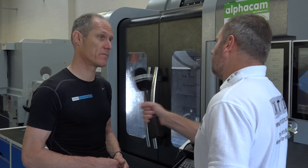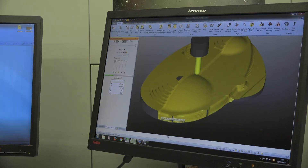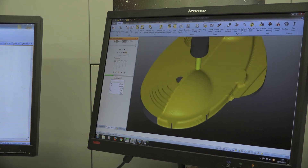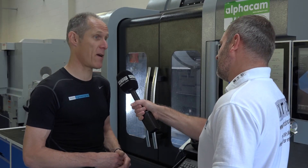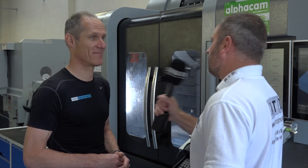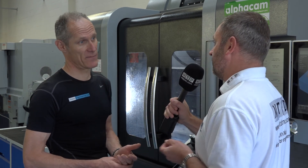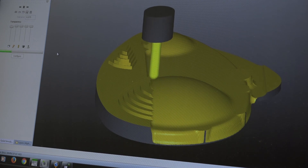So would you say that without AlphaCam, you wouldn't be as profitable as a business as you are now? 100%. I mean, there's no doubt about it — I don't know how big companies can survive without this sort of software. It's just crazy. The benefits are massive: it's the time saving, it's the cost element. Obviously with the backing you get from Vero, you can't work as efficiently and as profitably without it.